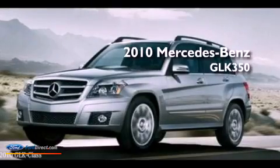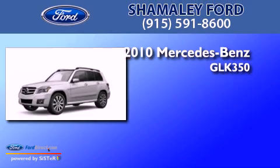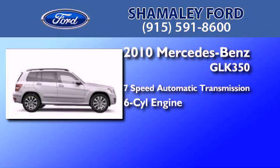This is a 2010 Mercedes-Benz GLK 350. This crossover has a 7-speed automatic transmission and a 3.5-liter V6.